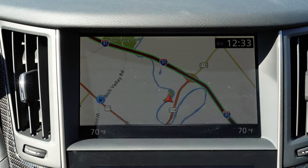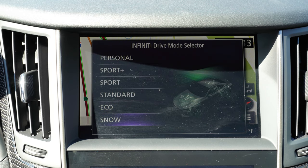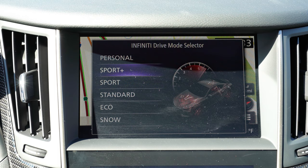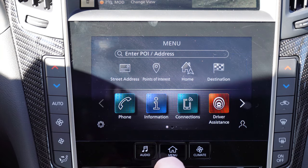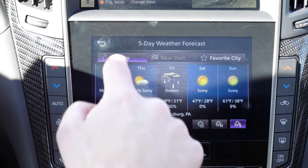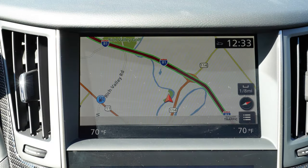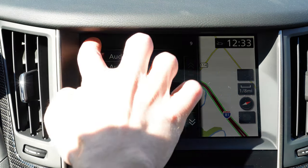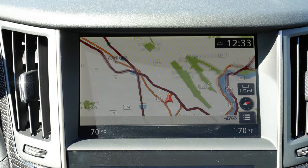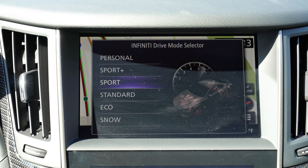There is one major change for the 2020 Q60 Red Sport — a change that is needed, and one I wouldn't buy a car without these days — and it has to do with the tech display. You have two infotainment screens: an eight-inch upper screen and a seven-inch lower screen, both color touchscreen displays. For 2020, Android Auto and Apple CarPlay have finally arrived and come standard. Hook up your smartphone and you have free, constantly updated navigation, speed trap detection via Google Maps, and the ability to control Pandora — all displayed on that upper screen.